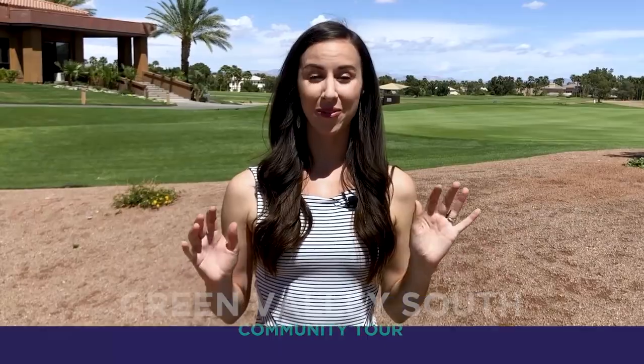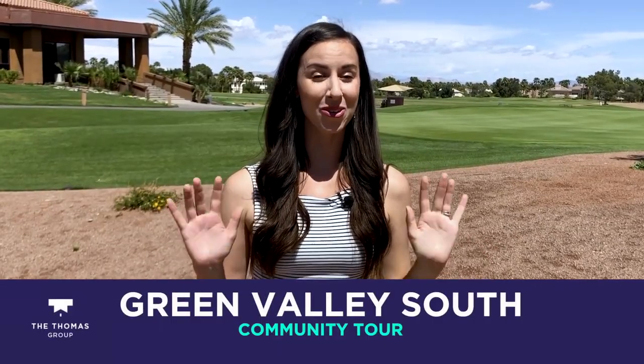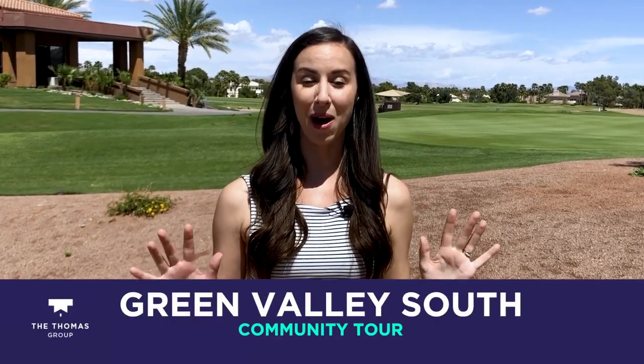Today I'm going to take you on a tour of Green Valley South and you'll see why it's one of Henderson's most popular communities.